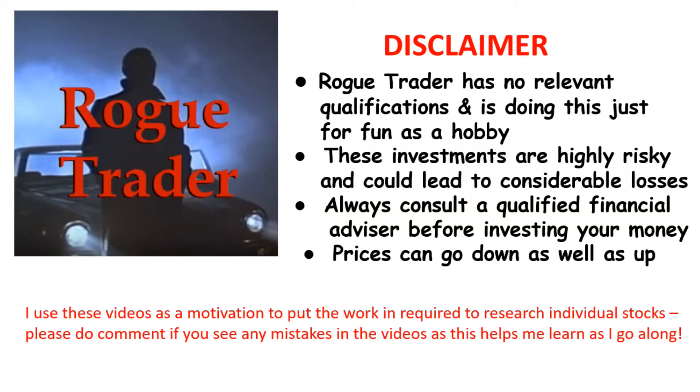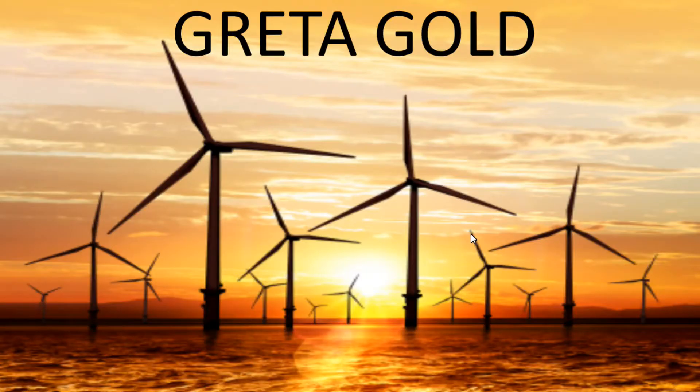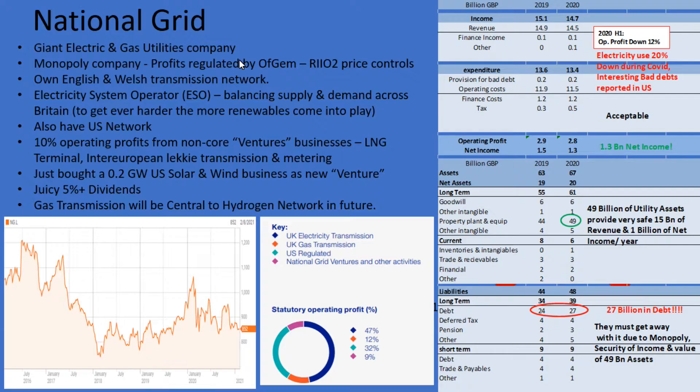Welcome to Rogue Trader. Please read the disclaimer and remember that prices can go down as well as up. Hello, and now for a short video on National Grid. This is part of the Greta Gold series, and if you look at the top right-hand corner you will see a link to that video. That series produced a short list of stocks, and I'm doing a quick video on each of them before then getting down to a final short list.